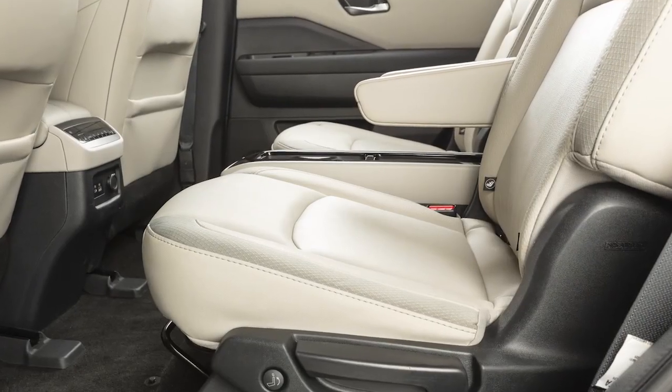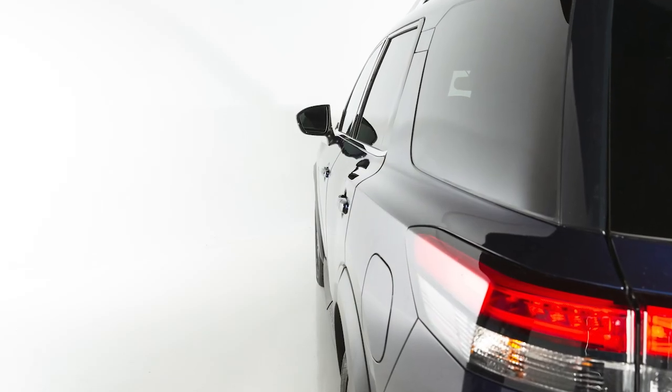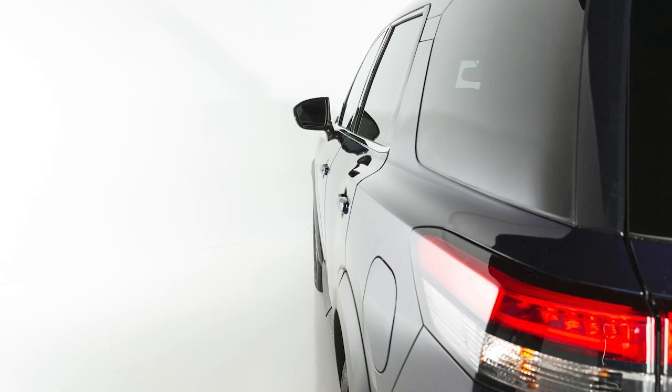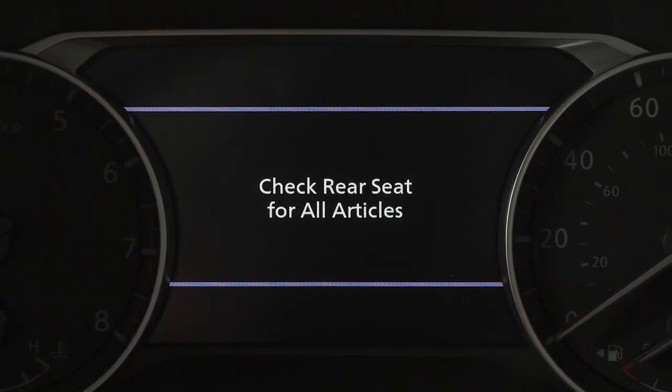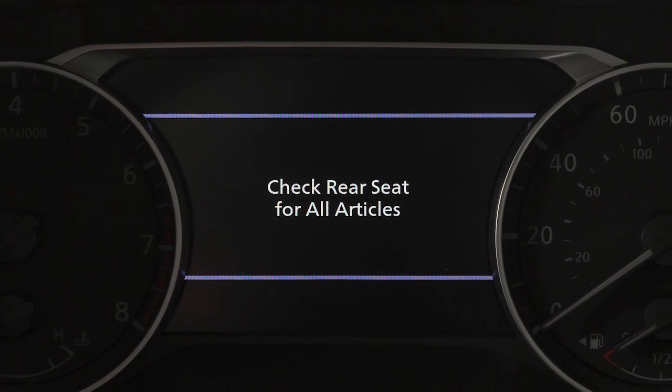The Rear Door Alert does not directly sense objects in the rear seats. Instead, it can detect when the rear door is opened or closed, indicating that there may be something in the rear seats. When the system is active, this message appears to remind the driver to check the rear seat.